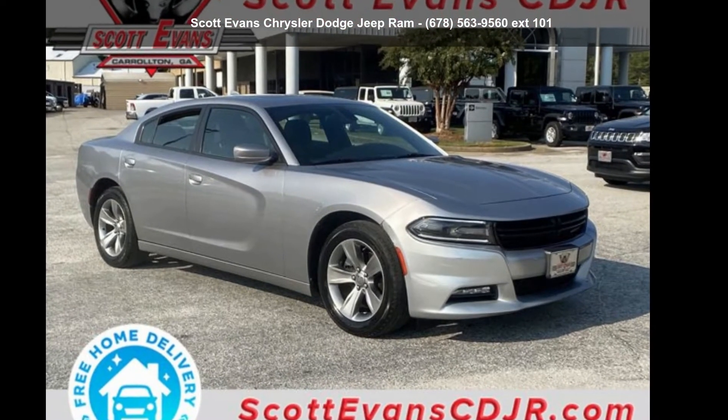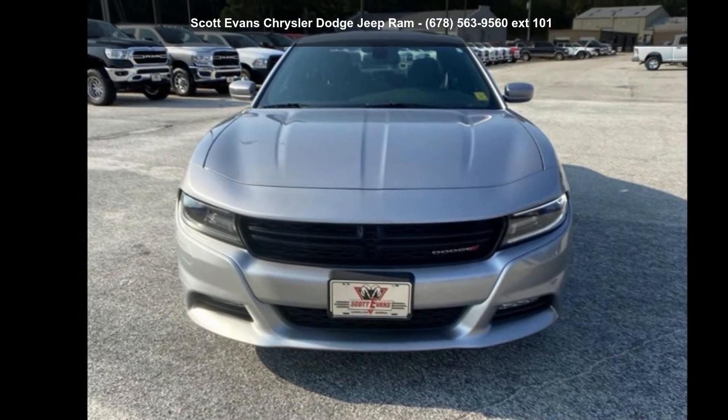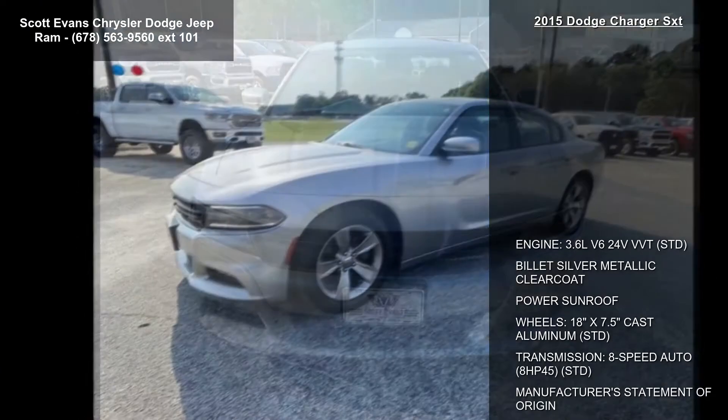Step into the Dodge 2015 Charger SXT. If you are looking for an automobile with great features, look no further.